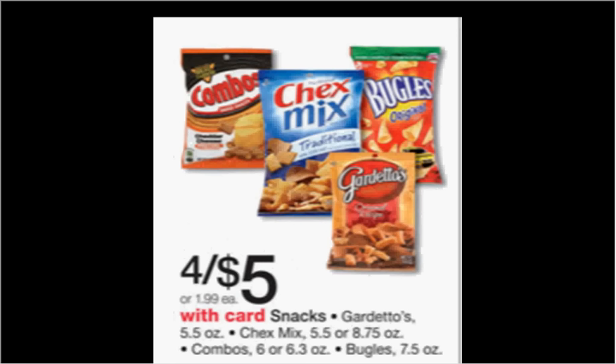The Gardettos, Chex Mix, or Bugles are on sale for $4.05. There's a dollar-off-two coupon found in your SmartSource newspaper insert of November 15th. If you buy two and use the coupon, you'll pay $0.75 for each one.